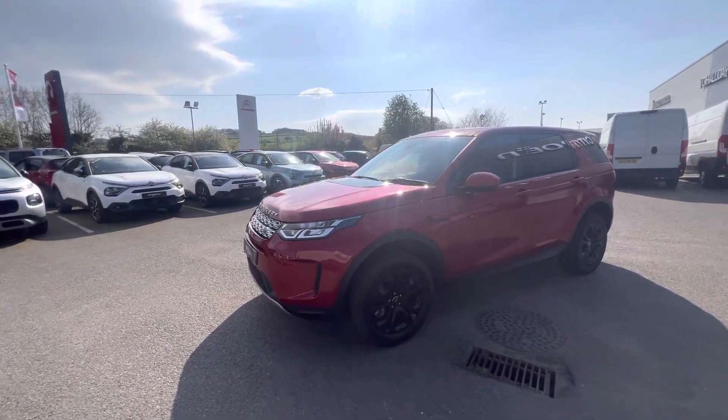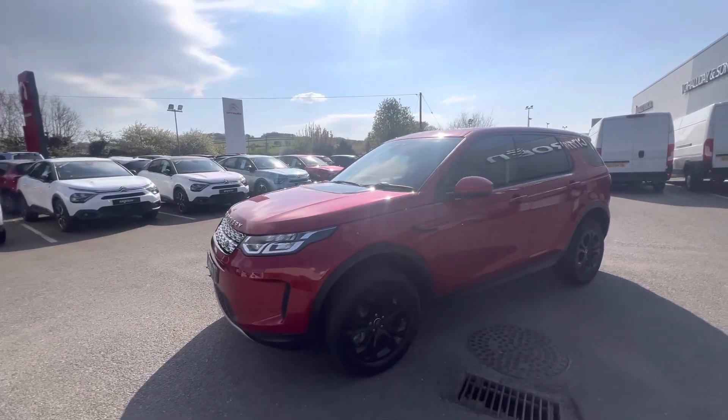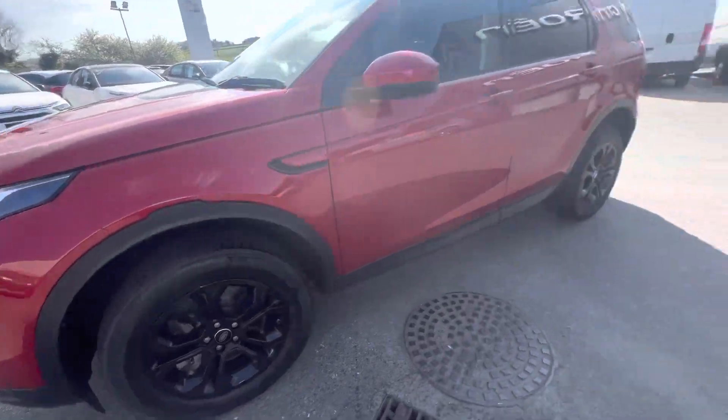Hi folks, Steve here from JC Haldane Sons. Today we have this stunning 2020 Land Rover Discovery Sport, finished in this gorgeous Forenze Red with 18-inch black alloy wheels.